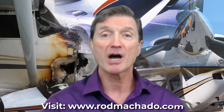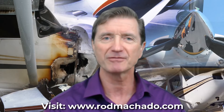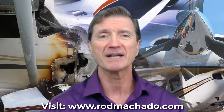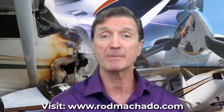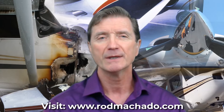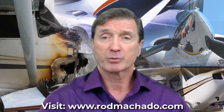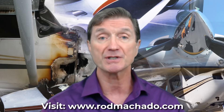Greetings, folks. I'm Rod Machado, and I'm pleased to introduce my new e-learning course on in-flight emergencies. The primary goal of this course is to answer two questions that are often on every pilot's mind: How safe are the airplanes we fly? And if anything happens in an airplane, will I be able to handle the problem? Unlike airline pilots, corporate pilots, and military pilots, private pilots are often not provided with significant training on handling in-flight emergencies.